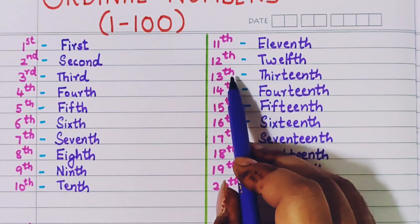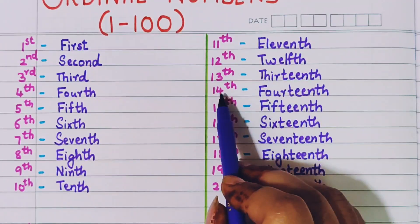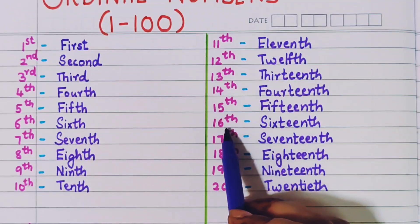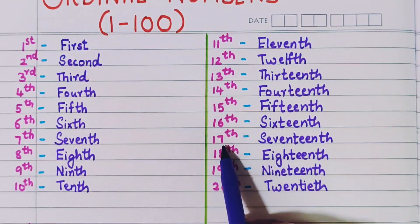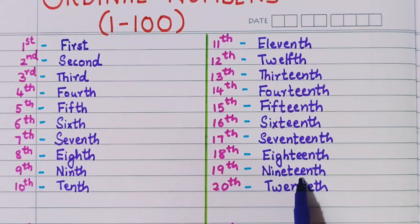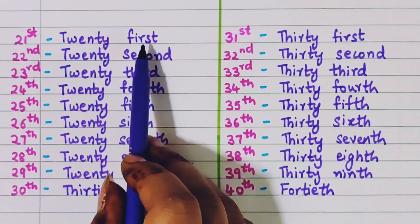Twelfth, thirteenth, fourteenth, fifteenth, sixteenth, seventeenth, eighteenth, nineteenth, twentieth, twenty-first.